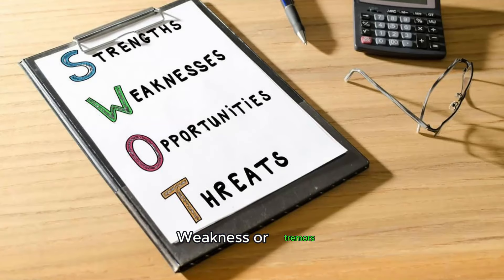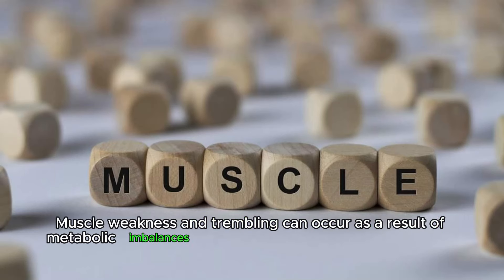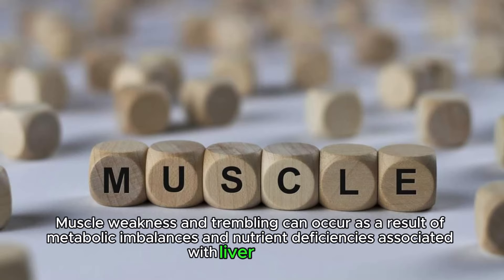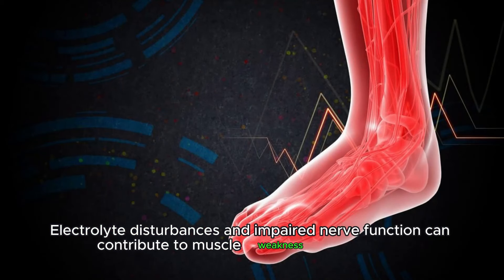Weakness or tremors. Muscle weakness and trembling can occur as a result of metabolic imbalances and nutrient deficiencies associated with liver damage. Electrolyte disturbances and impaired nerve function can contribute to muscle weakness and tremors.